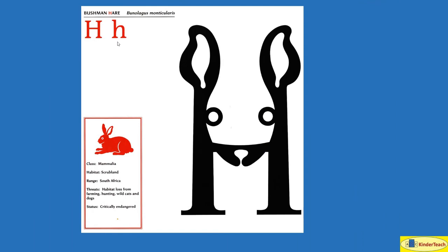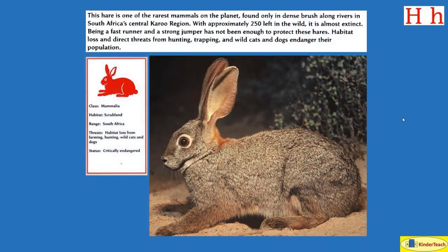Bushman Hare. H. This hare is one of the rarest mammals on the planet, found only in dense thick brush along rivers in South Africa's central Karoo region. With approximately 250 left in the wild, it is almost extinct. Being a fast runner and a strong jumper has not been enough to protect these hares. Habitat loss and direct threats from hunting, trapping, and wild cats and dogs endanger their population. They live in scrubland. Where? South Africa.